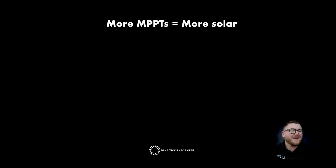More MPPTs equals more solar. What are MPPTs? They are Maximum Power Point Trackers, and in the solar industry we talk about them as DC inputs into an inverter. Historically, most solar inverters had two inputs — tracker A and tracker B — and these inputs would typically go to one roof face each. Powerwall 3 is a game changer with three trackers included, giving us more design flexibility and meaning we can have more solar on the roof.